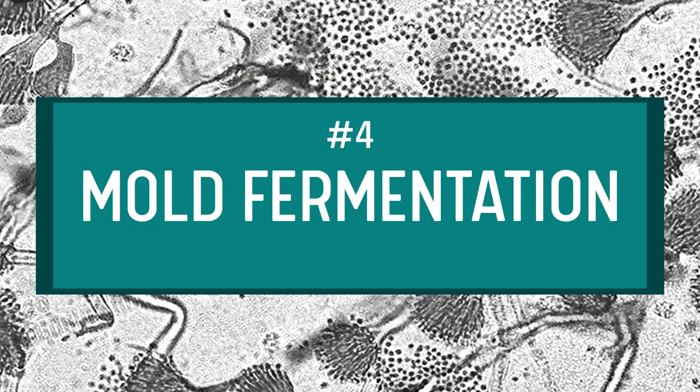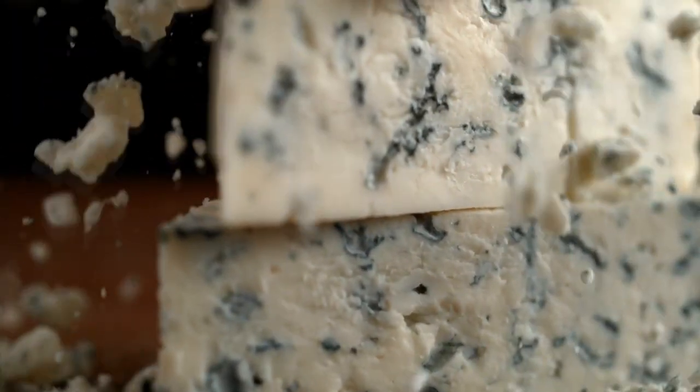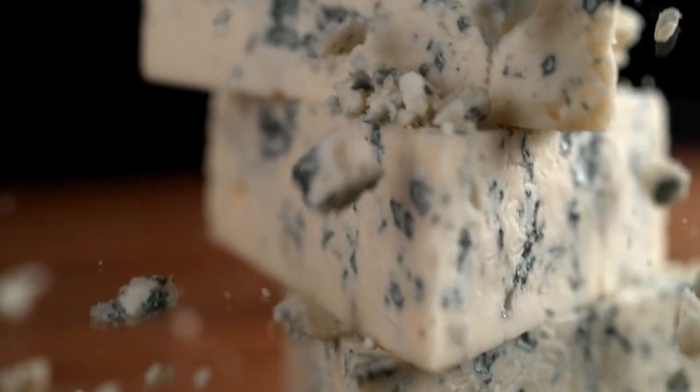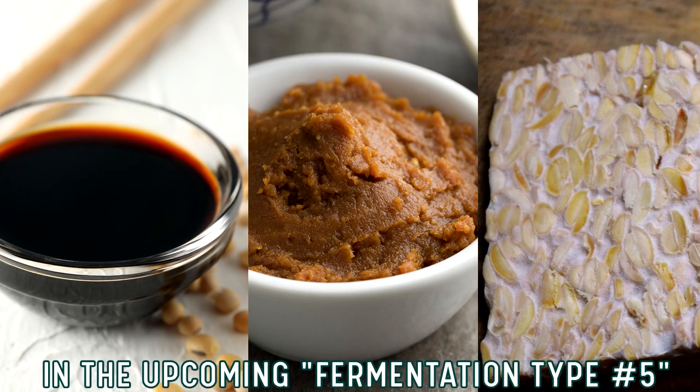Fermentation number four: mold fermentation. In modern western culture, mold is generally associated with food spoilage and is avoided. However, not all mold is bad. Mold cultures have been traditionally derived from the environment for many centuries around the globe by nearly all societies. In the west, the most familiar mold fermentations are cheeses — for example, the blue mold that gives name to blue cheese. Asian cultures have many distinguishing mold ferments, such as Japanese koji used to make sake, miso, soy sauce, and tempeh.